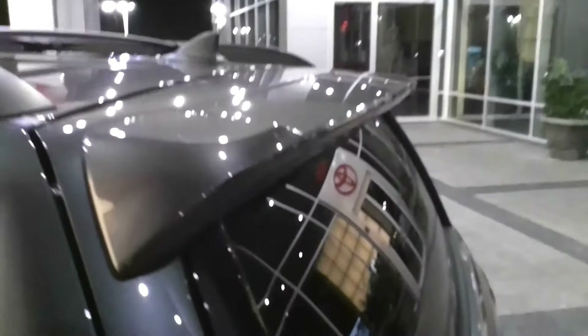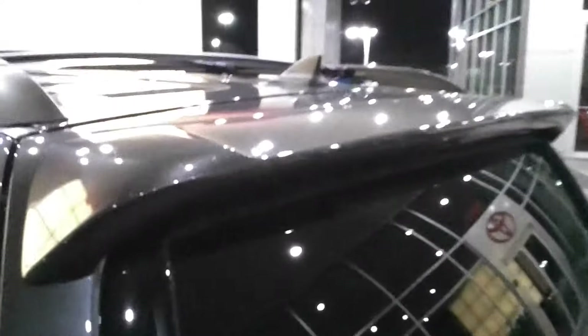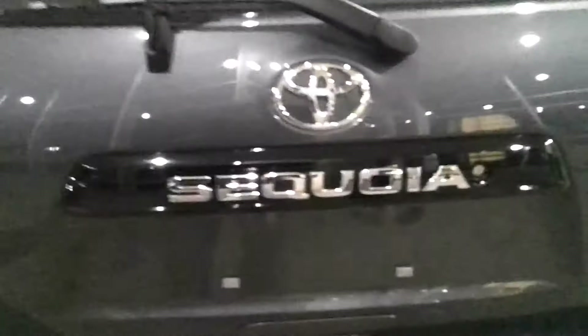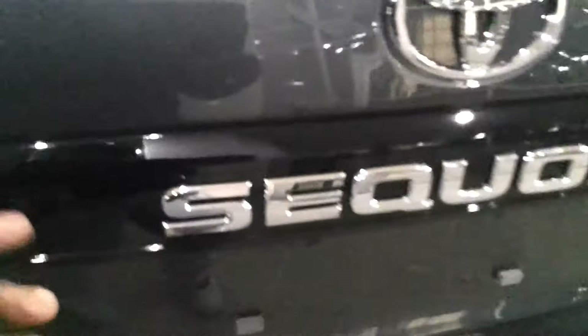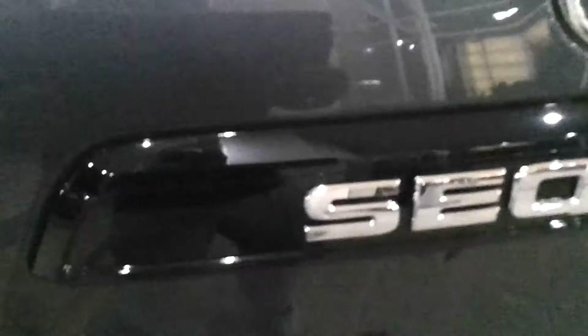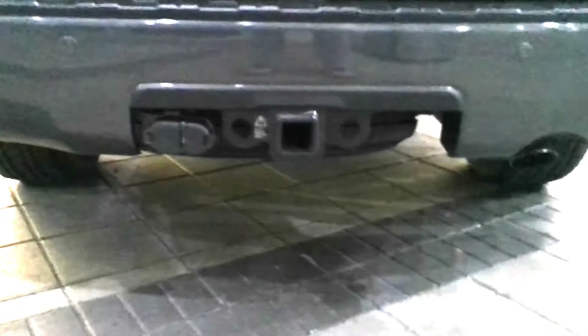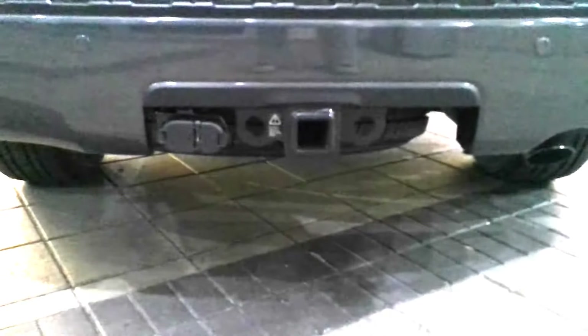It does have storage racks up top with tie-downs for anything you need. It also has a rear window spoiler color-keyed to match the truck. Coming to the rear, there's nice Sequoia badging — all chrome with a black background. It does have the towing package with 7-pin and 4-pin connectors.